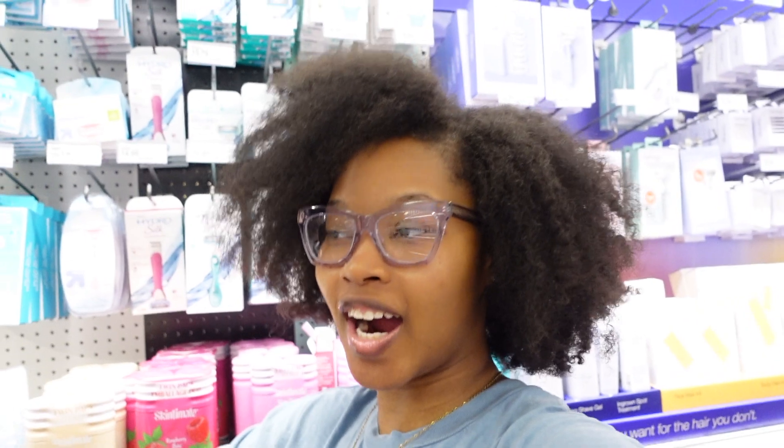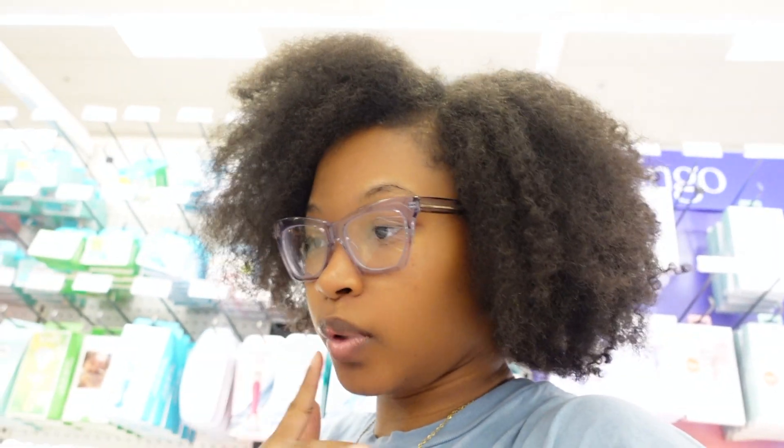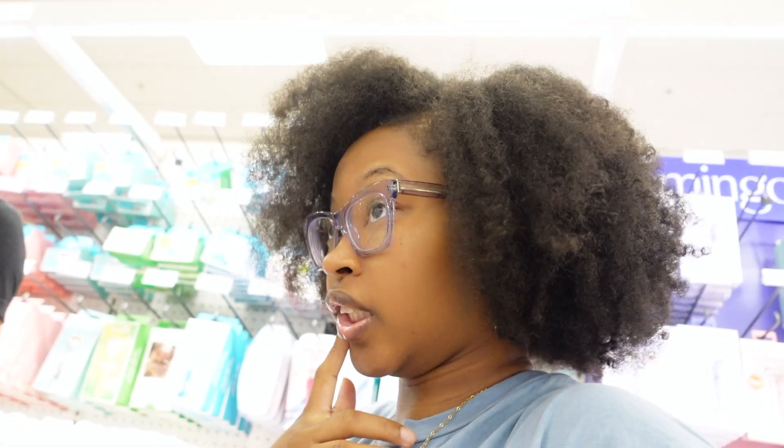Hey guys, so today is going to be our come-with-me hygiene shopping and we are in Target. This is going to be for both me and my boyfriend. So what we're gonna start off with first is deodorant.